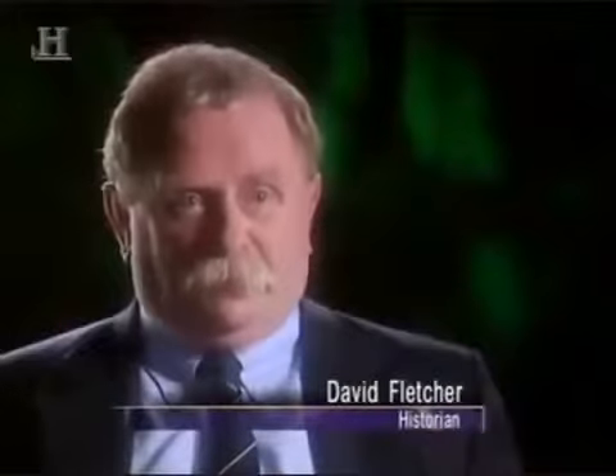These revolutionary new weapons were used in the hope that they could break the entrenched stalemate of the Western Front. It was a mechanical solution, first put forward by Winston Churchill, to smash a way through the German lines for infantry, cavalry and the regular army to follow, and finish off the war.